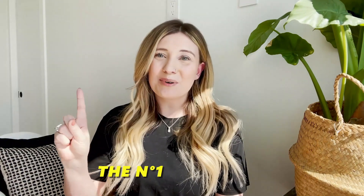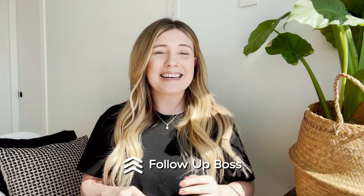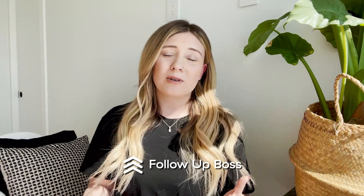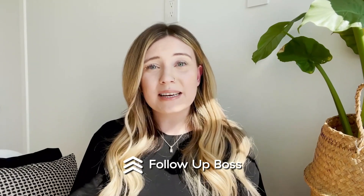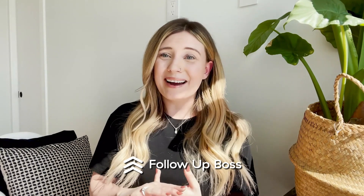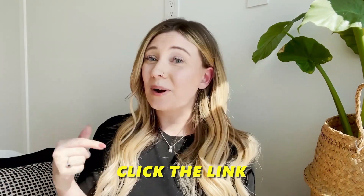Well guys, those are our top seven elements that every real estate CRM must have. Thank you for staying until the end. The number one CRM choice for the Agent Launch community is none other than Follow Up Boss. Now, before anybody jumps out of their seat — there are a lot of great CRMs out there. What we know is that our agents using Follow Up Boss seem to have the most disproportionate success compared to those without it. It truly is a fantastic platform. Their training is second to none, and our agents find it pretty user friendly. You can click the link in the video description right now and get started with 14 days free to try Follow Up Boss out for yourself.